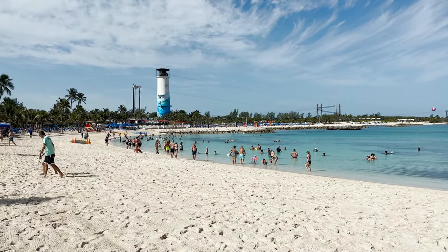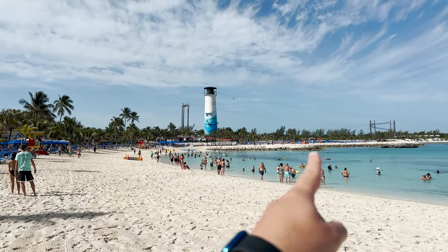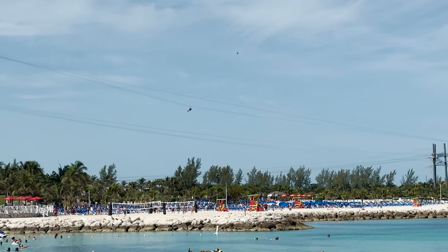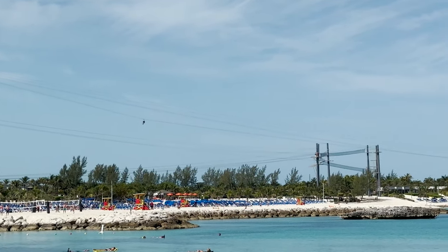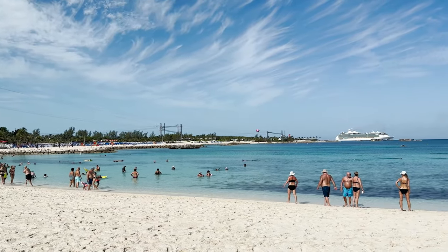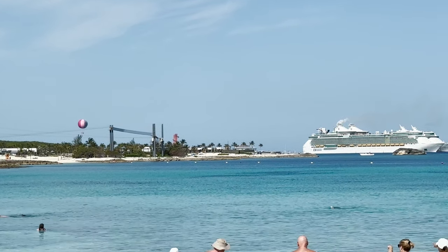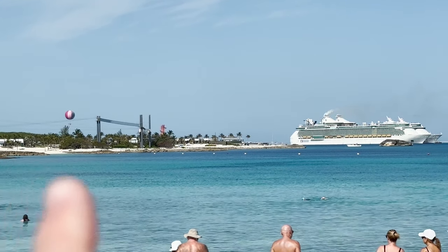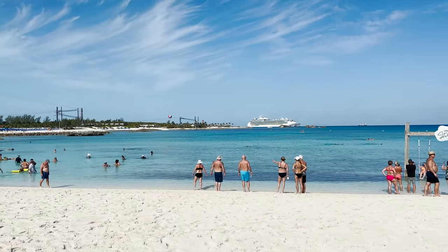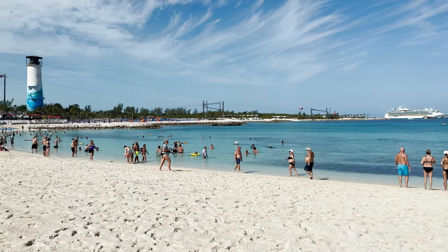You can see the lighthouse over to the side, painted up really nice, and then those towers with lines — that's actually for ziplining. There goes someone right now doing the zipline across, so that is one of the excursions available here at Great Stirrup Cay. If you're at this beach you can look over and see Perfect Day at CocoCay, Royal Caribbean's private island, right over there — a couple ships docked, the thrill water slide tower at Daredevil's Peak, and the Up Up and Away helium balloon. Obviously you're not here for that, but it is a nice view.